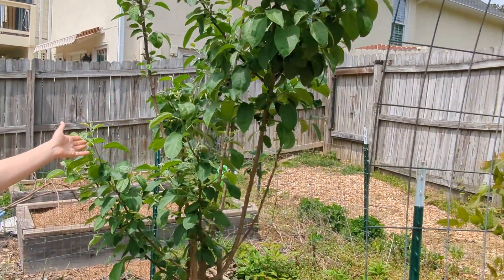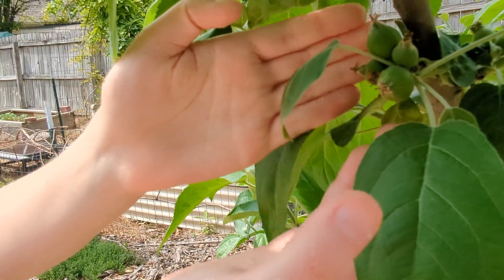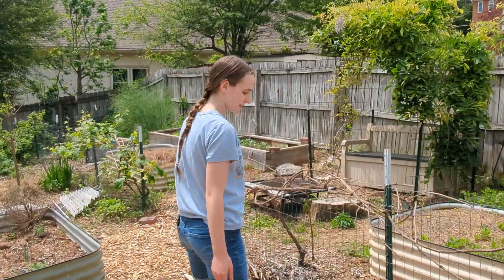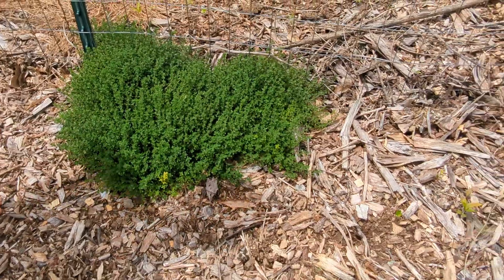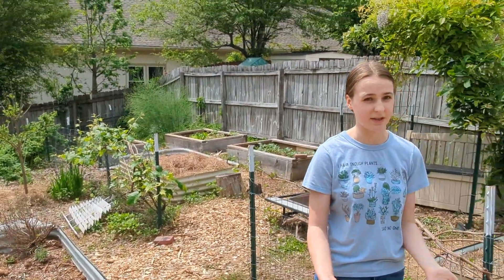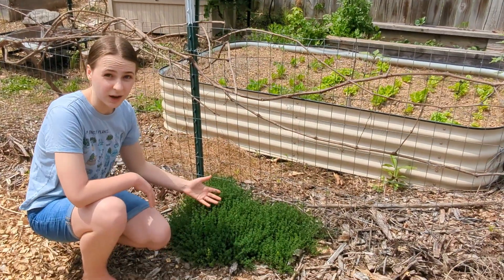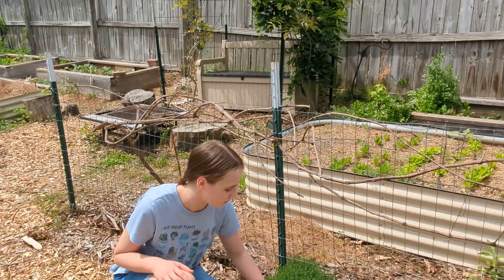Right here we have one of our other apples, which has got large clusters of apples coming in — multiple clusters like this. We'll have to thin it out a little later on, but it's going to produce a bunch of apples for us. Down here we have thyme, another herb transplanted to the woodchips. It has done the best of all the ones we tried transplanting, and it is spreading very, very well, which we're really excited to see.